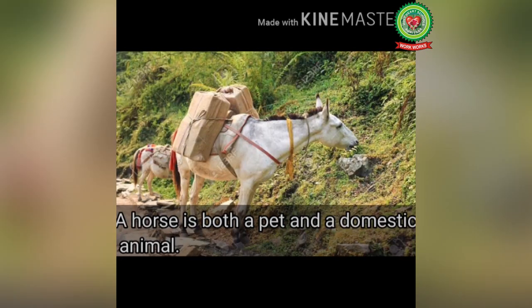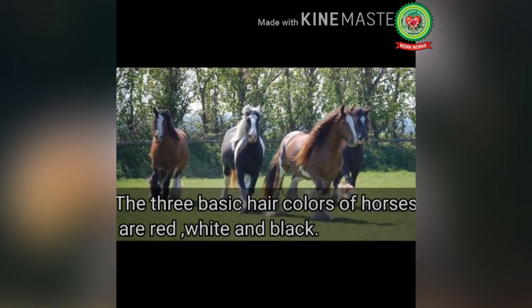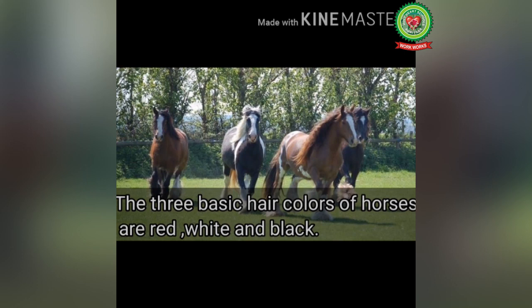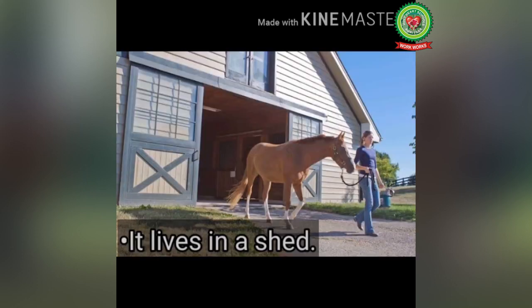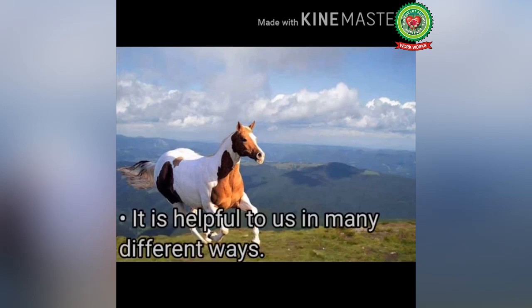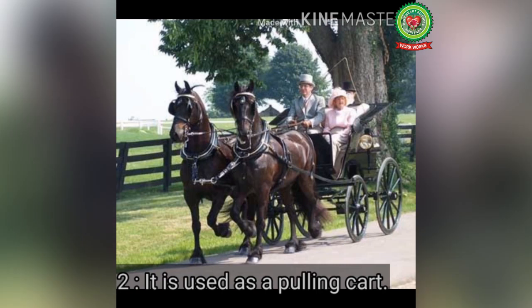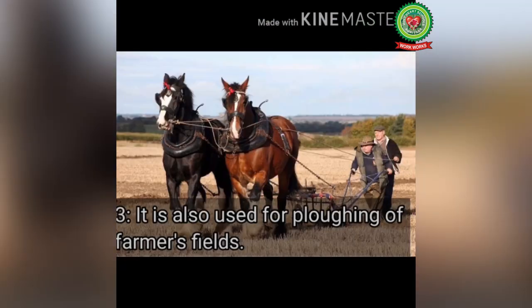Next, let's talk about the horse. A horse is both a pet and a domestic animal. It has four strong legs and a long tail. The three basic hair colors of horses are red, white and black. It lives in a shed and runs very fast. It is helpful to us in many ways: it carries heavy loads over long distances, it is used for pulling carts, and it is also used for plowing farmers' fields.